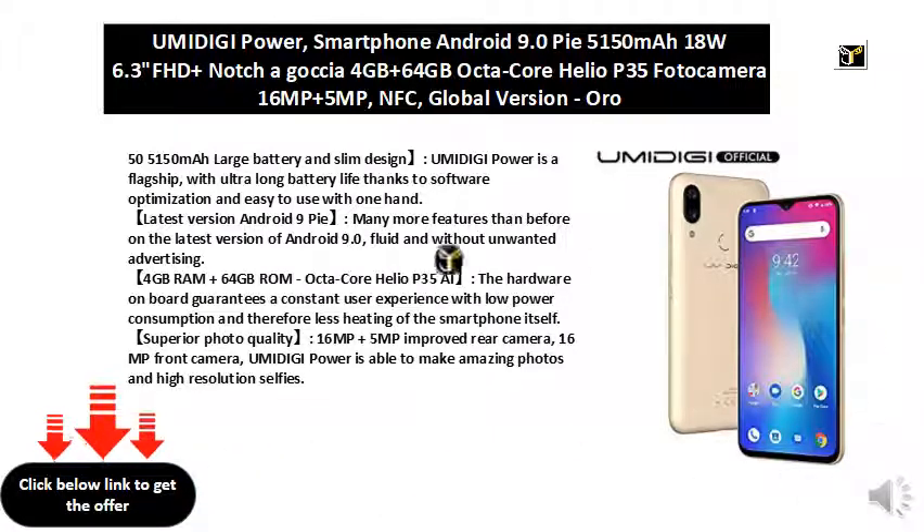Latest version Android 9 Pie, with many more features than before on Android 9.0, fluid and without unwanted advertising.